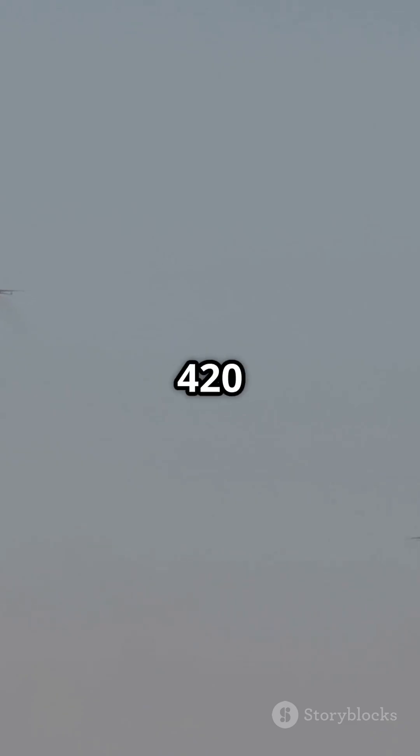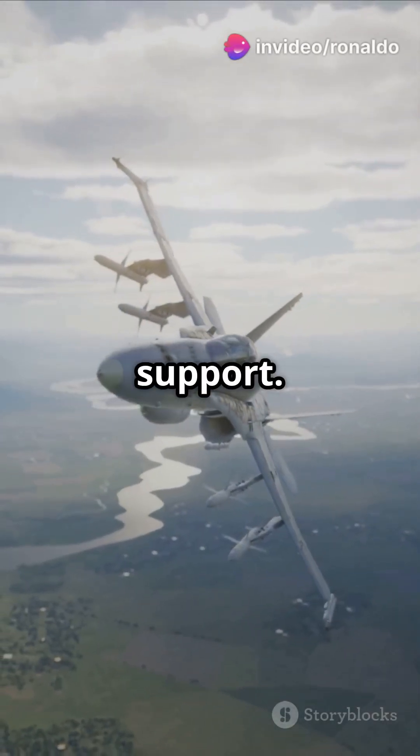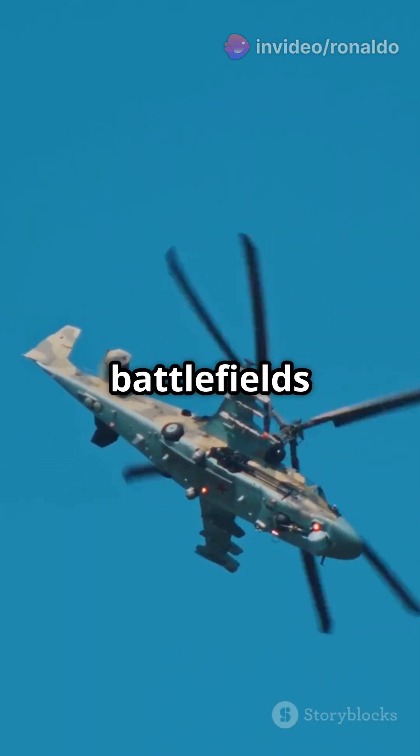It might be slow at 420 miles per hour, but that's perfect for close air support. Plus, it has a range of 800 miles, extendable with aerial refueling, and can loiter over battlefields for hours.